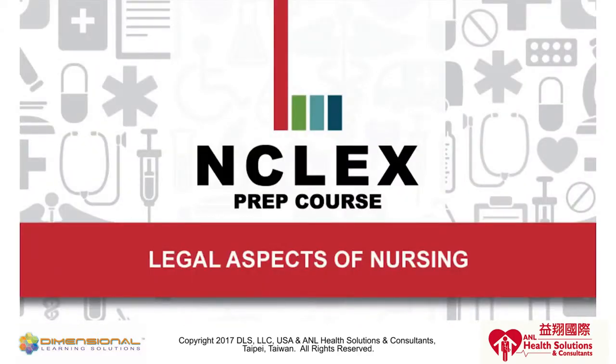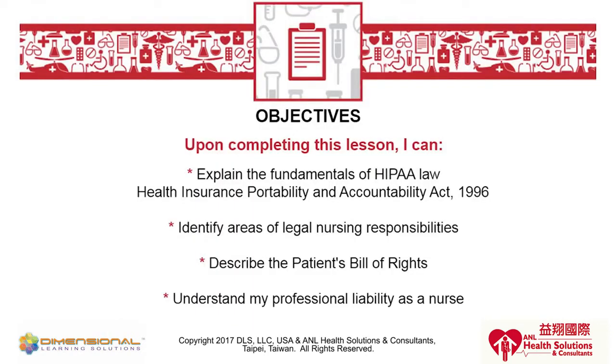Let's look at legal aspects of nursing. This is critical for a nurse to know what their legal responsibilities are. One key objective is for you as a nurse to understand the HIPAA law — the Health Insurance Portability and Accountability Act of 1996. This act significantly changed the way the U.S. healthcare system is delivered and the issues that you as a nurse must be in compliance with. You have legal responsibilities to understand this, and the NCLEX exam will often ask questions relevant to it.